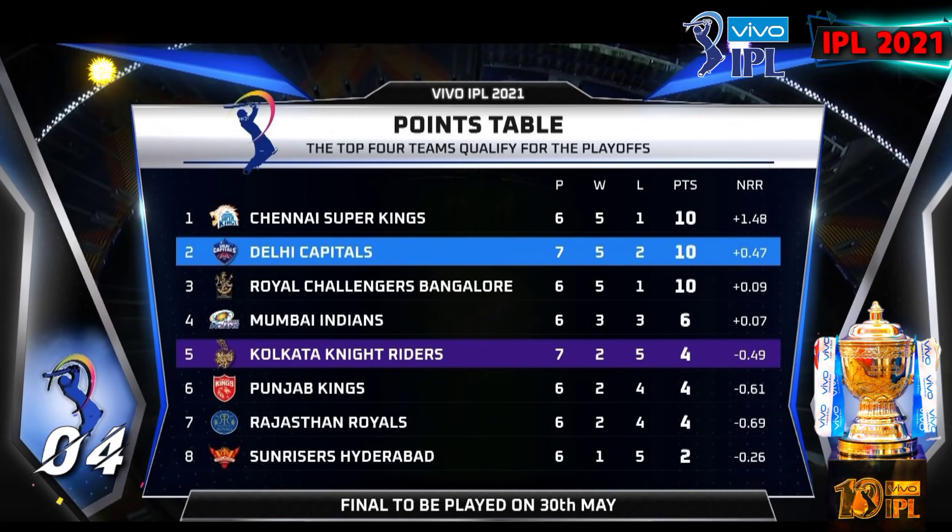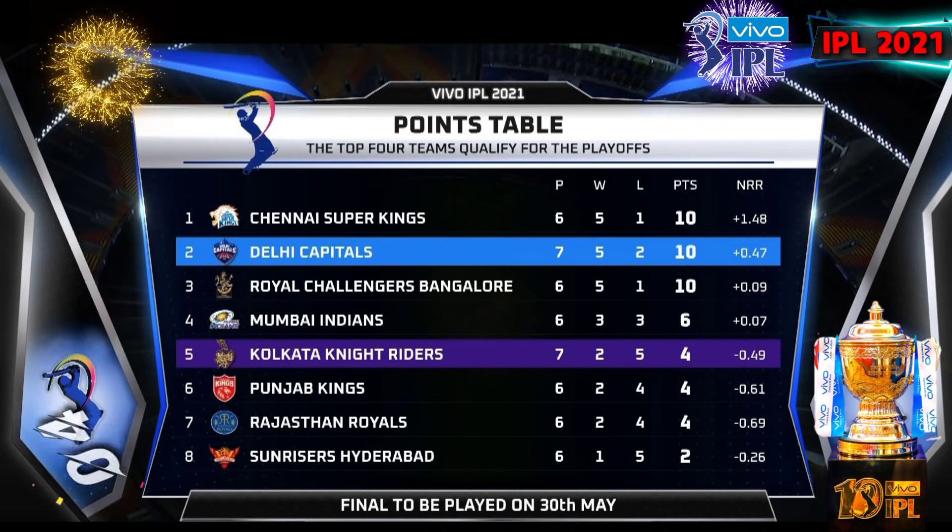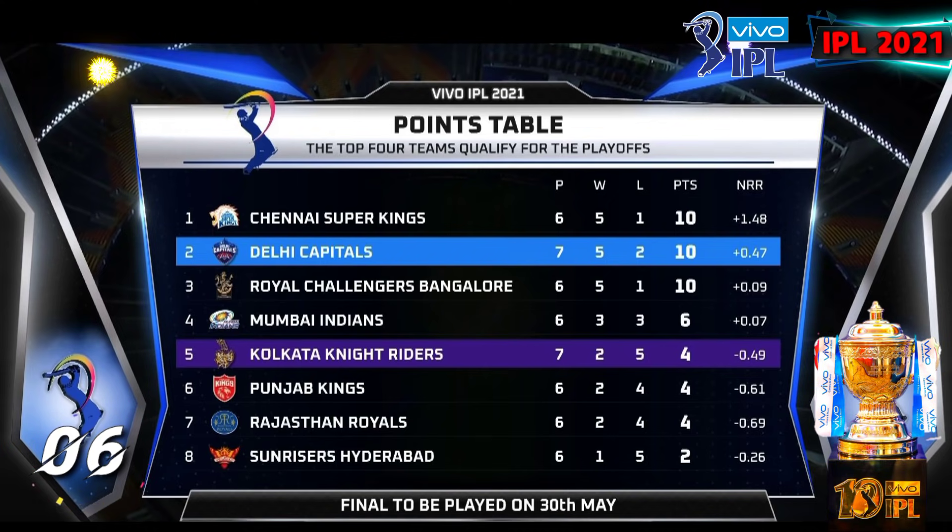Number 4: Mumbai Indians, total points 6 after 6 matches. Number 5: Kolkata Knight Riders, total points 4 after 7 matches. Number 6: Punjab Kings, total points 4 after 6 matches.